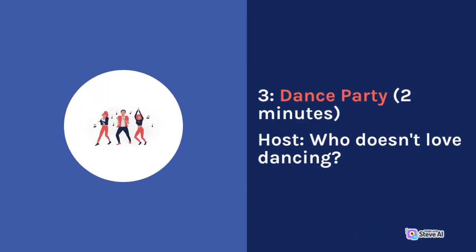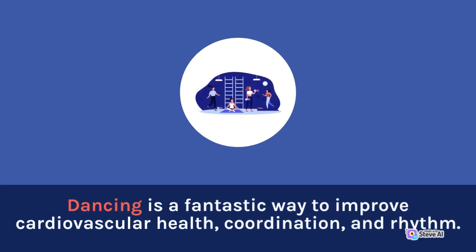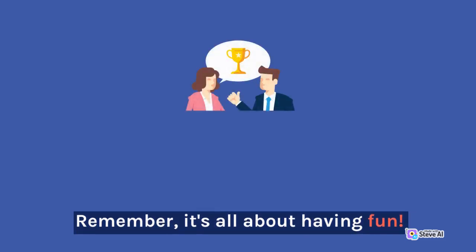Dance party! Who doesn't love dancing? Turn on some energetic music and let the children dance their hearts out. Dancing is a fantastic way to improve cardiovascular health, coordination, and rhythm. You can teach them simple dance moves or let them freestyle and express themselves. Remember, it's all about having fun.